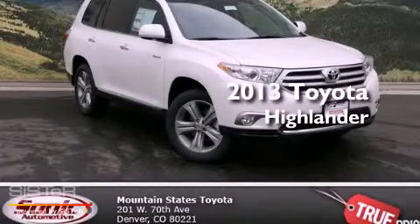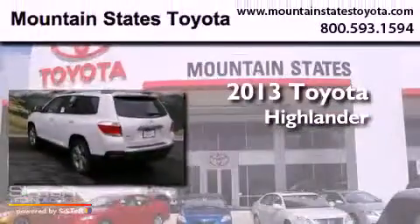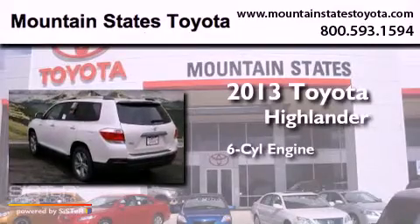This is a brand-new 2013 Toyota Highlander. It has a six-cylinder engine, a five-speed automatic transmission, and all-wheel drive.